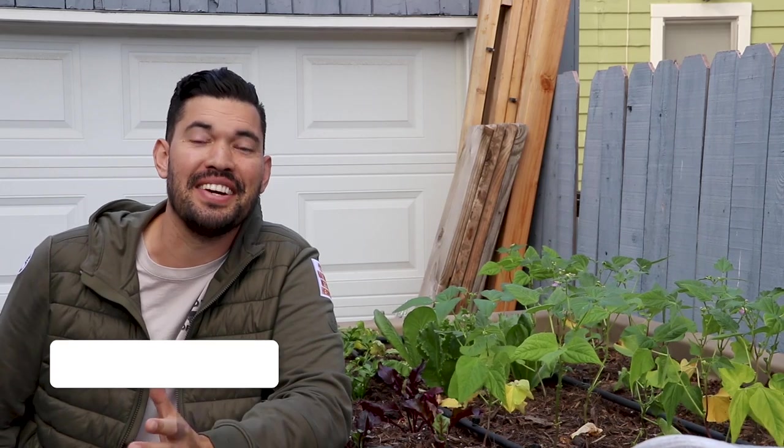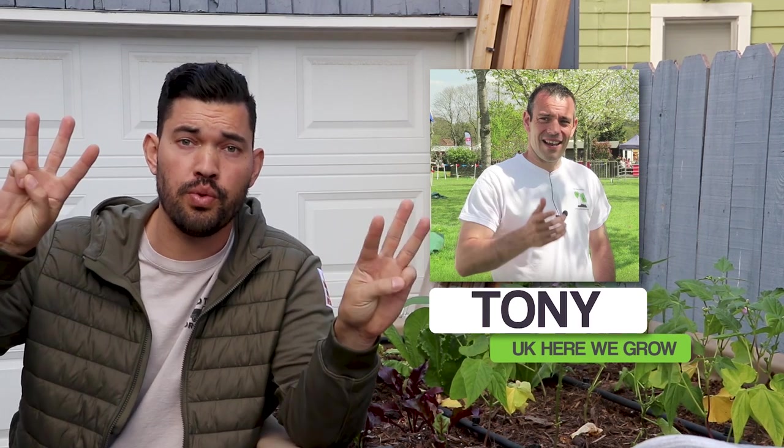What's up everyone? Kevin from Epic Gardening here. Today we're talking fall. It doesn't feel like fall — it's only starting to feel like fall here in San Diego zone 10B. So what I figured I would do is collaborate with one of my favorite gardeners from the UK, Tony over at UK Here We Grow. Today's video we're doing a three and a three: I'm giving you my three favorite fall crops to grow, and then Tony's going to give you his three favorite fall crops to grow.